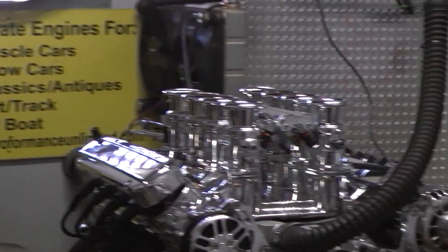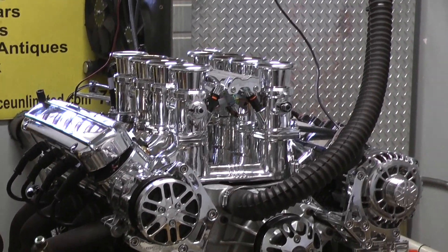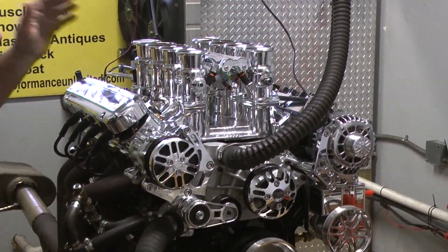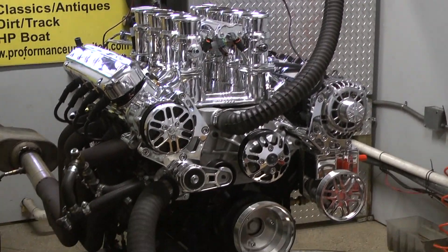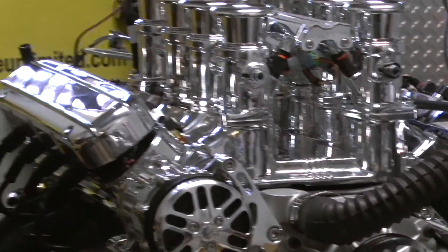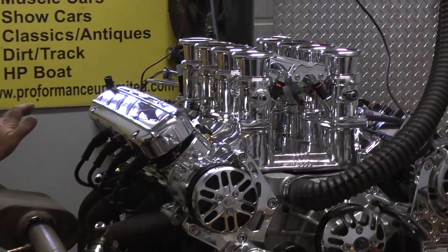This happens to be one of our LS7s. It's a badass motor just to start with, but this one's got a beautiful chrome stack injection by Bordelot. It's got the Concept One full boat system. It's got hidden coil packs under these gorgeous chrome valve covers, custom painted black.